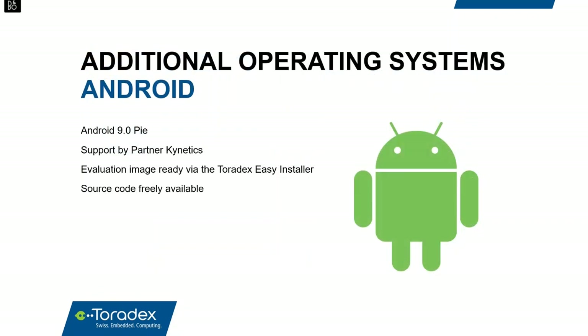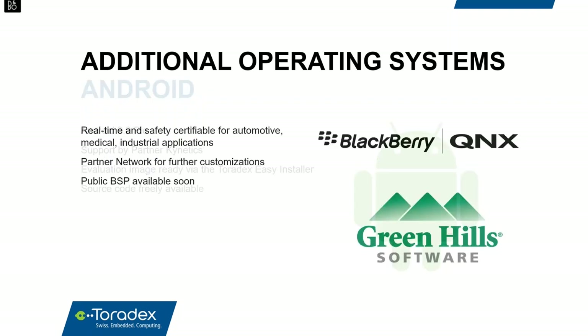Beyond traditional Linux, Toradex also offers Android through trusted partner Kinetics, who builds and supports Android images for Toradex customers. Evaluation images can be deployed with Toradex Easy Installer, and the source code for i.MX8 Android images is available for free. For real-time needs, we work directly with QNX and Greenhills to develop reference BSPs for our i.MX8 system modules, available shortly through our website.